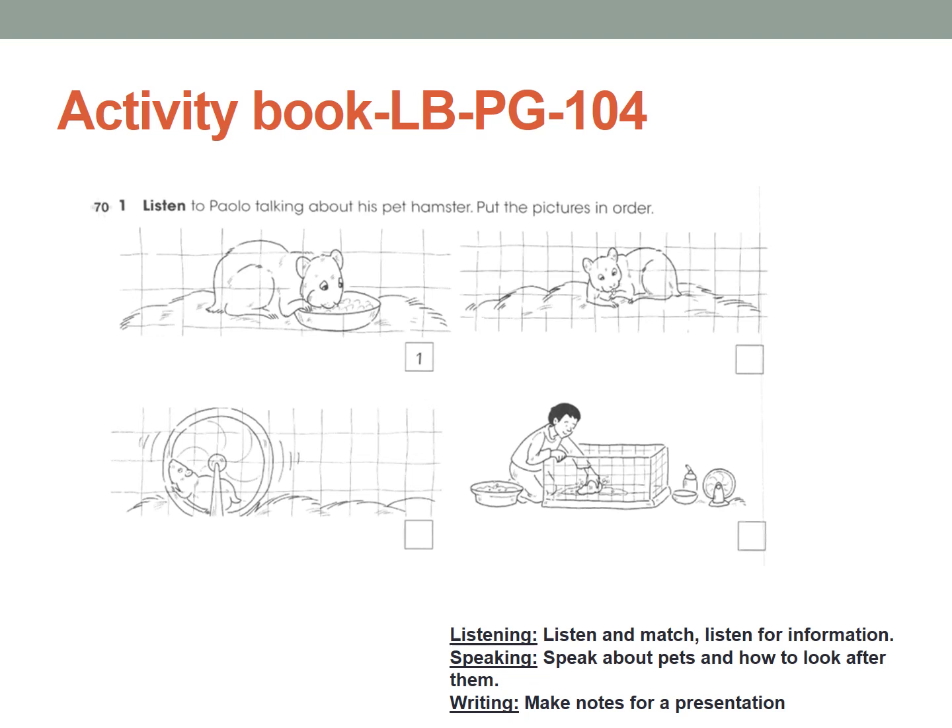Now I want you to put the pictures in the correct order. They already gave you number one. What is number two? Exercise — you're right. Number two is exercise. What is number three? Cleaning. Number four is teeth. And number one is feeding. Check your answer in the next slide.